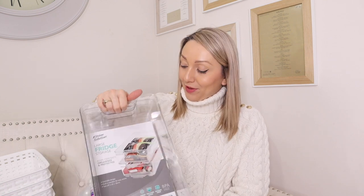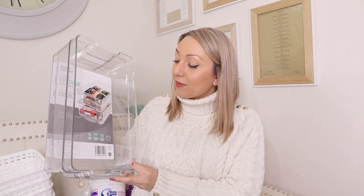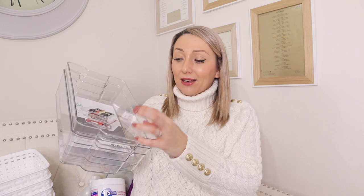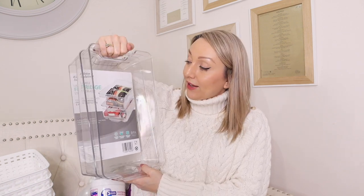I also needed some more fridge storage - they had so many storage options in there, I was really impressed. I know in January everyone goes on a big declutter so storage options are essential, but there were great options for bedroom and kitchen at really reasonable prices. I got these large fridge storage containers - they're much sturdier than the ones I had from Poundland which cracked. These were £2.99 each and will go on the bottom shelf of my fridge to keep things more organized.